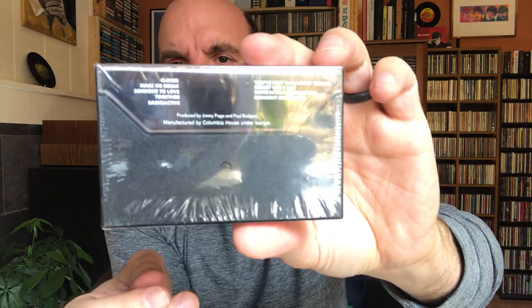For Jimmy Page — actually I should back up to go in chronological order — this is The Firm cassette. This is sealed, so I'm not able to open it up. 'Radioactive' and 'Satisfaction Guaranteed' were the two hits. It was Jimmy Page and Paul Rodgers from Bad Company — I don't know if you'd call it a supergroup.